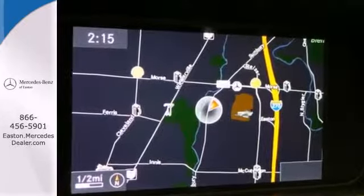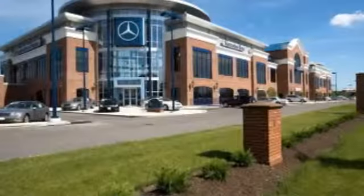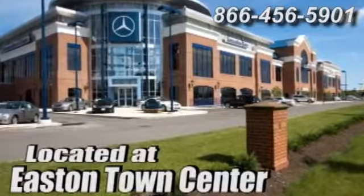Come in for a test drive today. Come experience luxury the germane way at Mercedes-Benz of Easton, conveniently located at Easton Town Center.